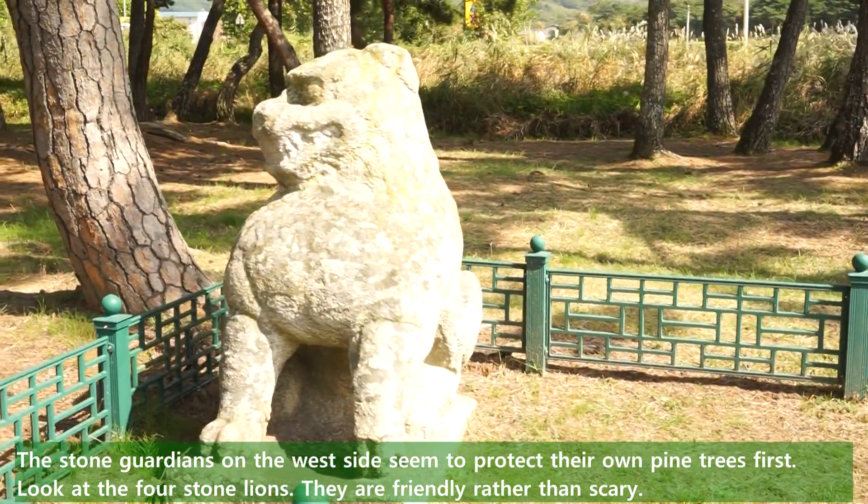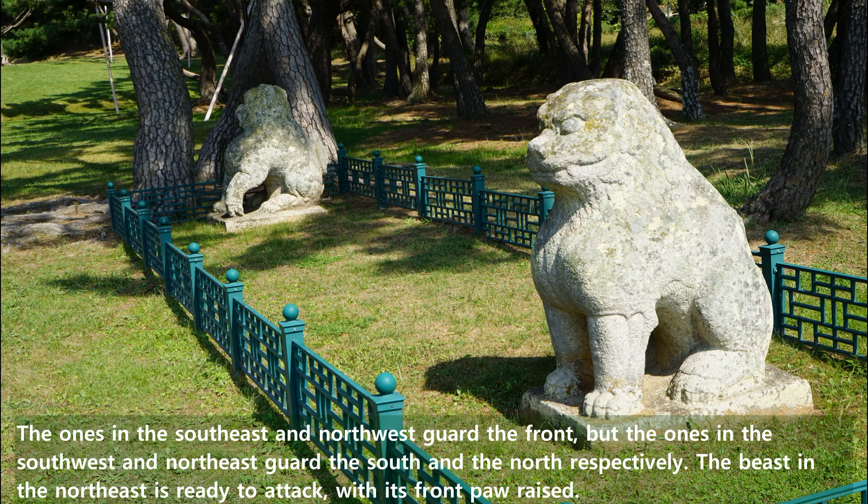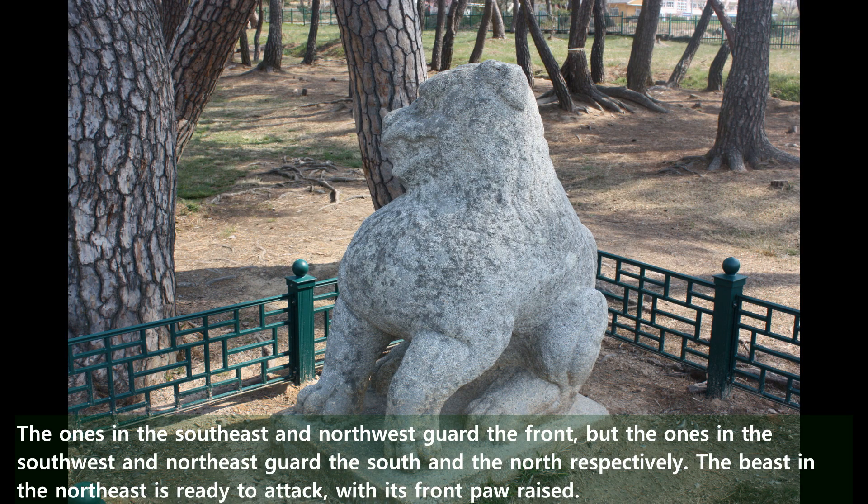The stone guardians on the west side seem to protect their own pine trees first. Look at the four stone lions — they are friendly rather than scary. The ones in the south-east and north-west guard the front, but the ones in the south-west and north-east guard the south and north respectively. The beast in the north-east is ready to attack with its front foot raised.